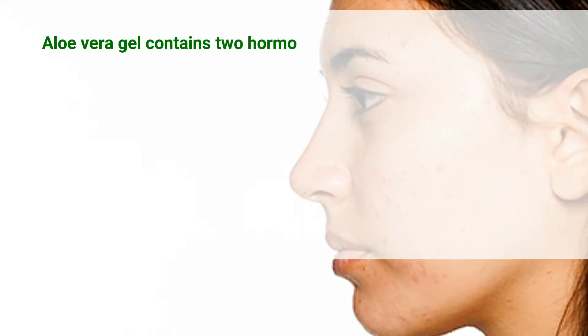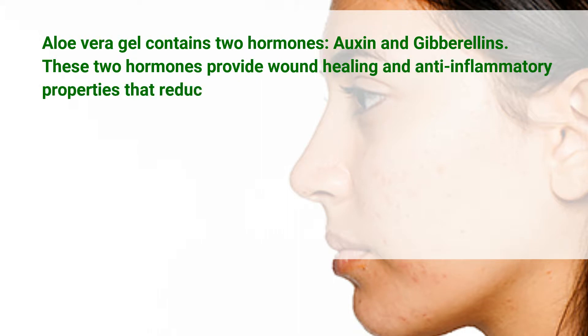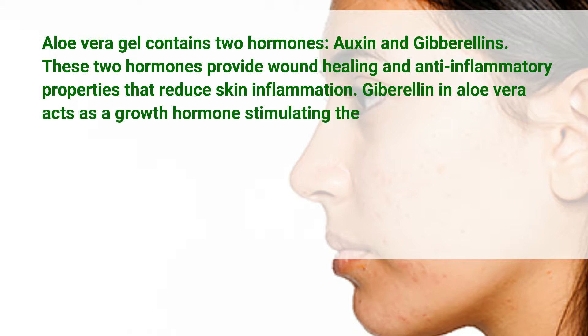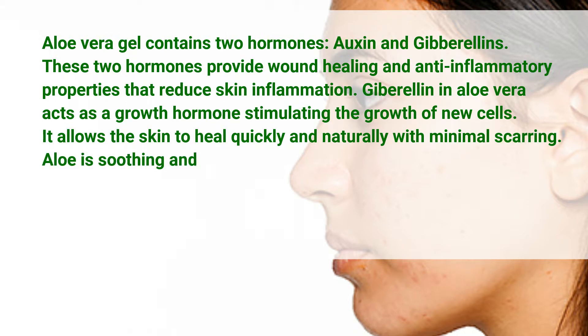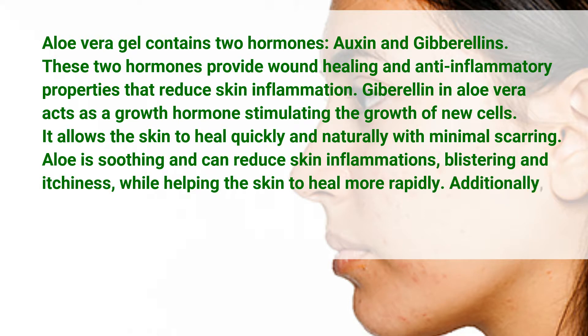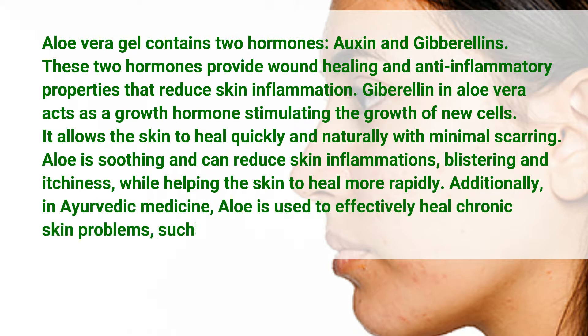It treats acne. Aloe vera gel contains two hormones, auxin and gibberellins. These two hormones provide wound healing and anti-inflammatory properties that reduce skin inflammation. Gibberellins in aloe vera acts as a growth hormone, stimulating the growth of new cells, allowing the skin to heal quickly and naturally with minimal scarring. Aloe is soothing and can reduce skin inflammations, blistering, and itchiness. In herbal medicine, aloe is used to effectively heal chronic skin problems such as psoriasis, acne, and eczema.